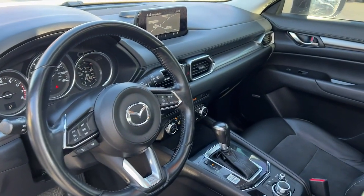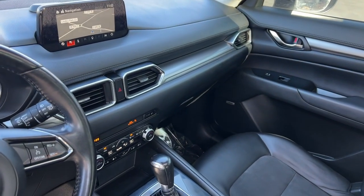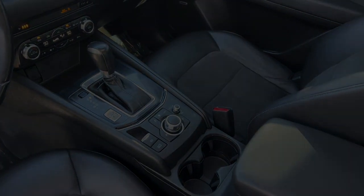Style and versatility blend beautifully in this driver-focused CX-5 crossover. See for yourself when you take it out.